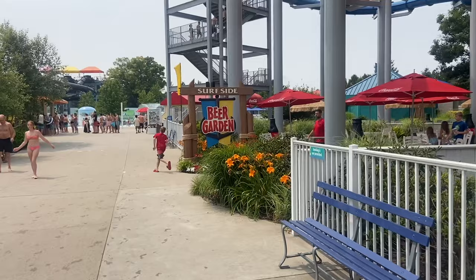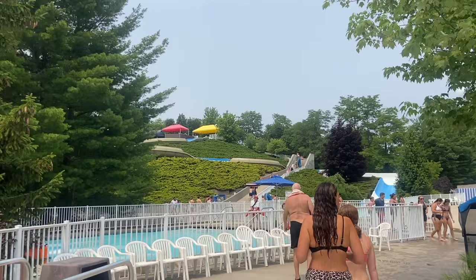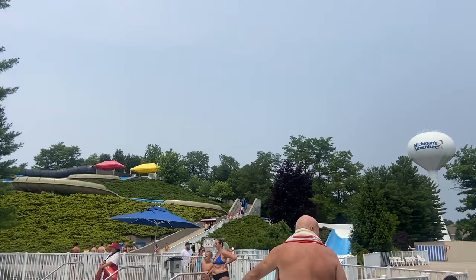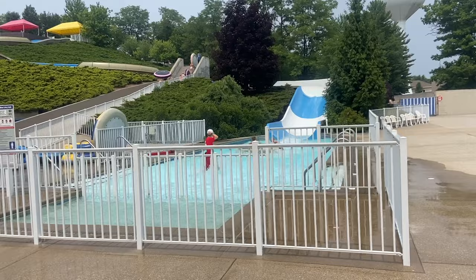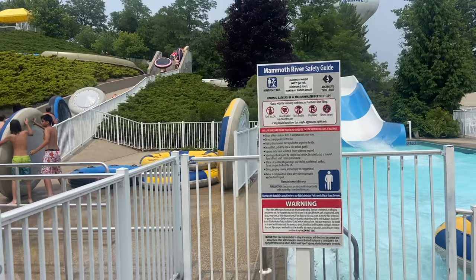It looks like a little bit more of the Half Pint area. Also now it looks like we have some dark slides on the other side over there — this looks fun, if I only had something more than one person in my group. I'm assuming this is for more than one person. Mammoth River — that's definitely looking fun, again though probably more than one rider is needed. Minimum of two riders, maximum of three riders per raft. I assumed it would be four.